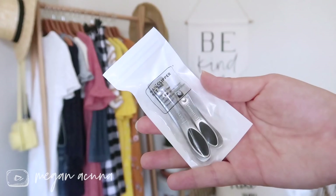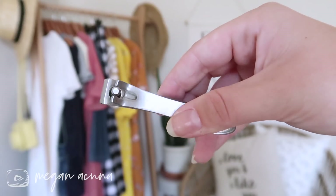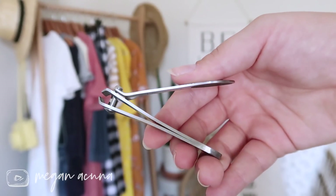Then we have this nail clipper set. For three dollars, this comes with two stainless steel nail clippers — the larger one is for toenails and the smaller one is for fingernails. I like these because the blades are really sharp, which gives my nails a really nice clean cut and doesn't make the top layer start to flake off because the blade was too dull. To get both a fingernail clipper and a toenail clipper in stainless steel for three dollars is just insane.